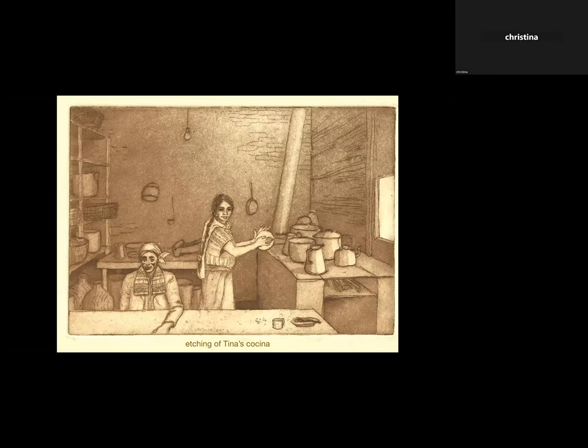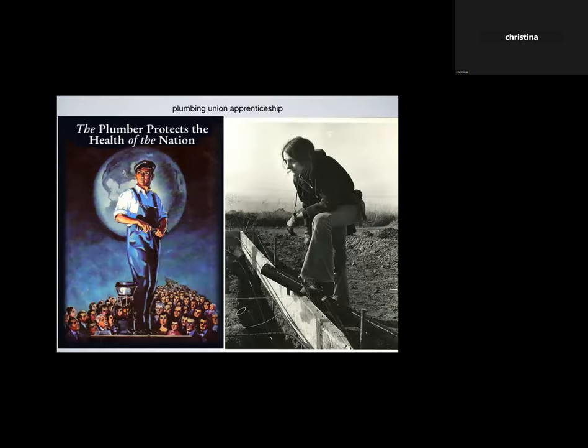One thing I learned was etching — this is a little kitchen in the marketplace of one of our friends. The other thing I did was get into the apprenticeship program with the plumbing union. I got thoroughly indoctrinated in the notion that 'the plumber protects the health of the nation,' and it's plumbing that makes it possible for people to live in a densely concentrated place, because we are managing our waste — or resource, however you want to think of it.